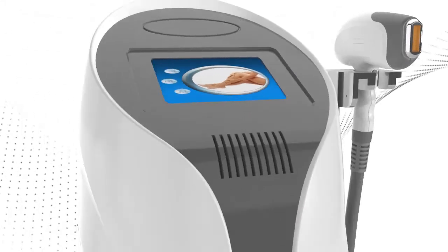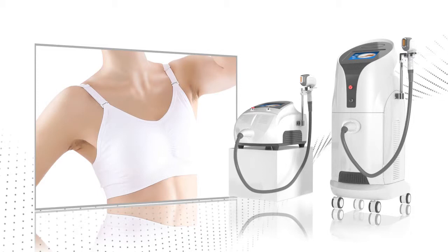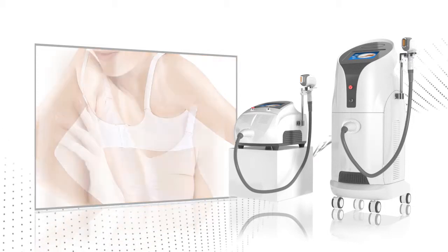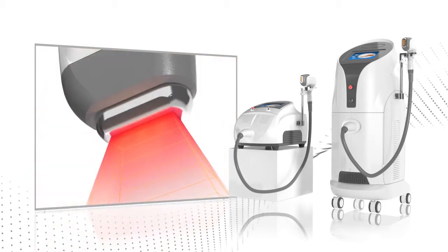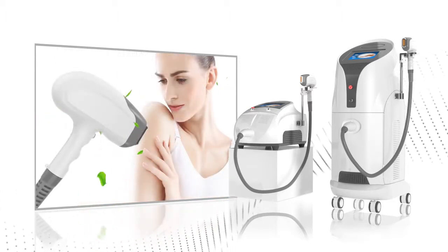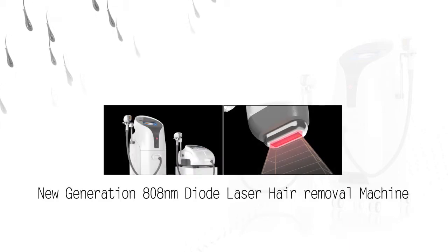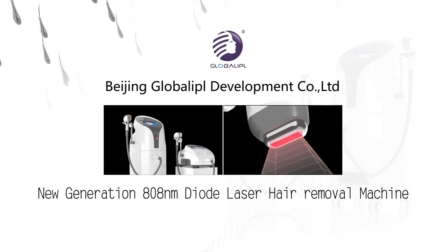The Global IPL hair removal machine treats limbs, armpits, chest, back hair, bikini line, and more. With a larger spot size, lower powers, and faster, more comfortable treatment, the upgraded Global IPL 808nm Diode Laser Hair Removal Machine is definitely your first choice.